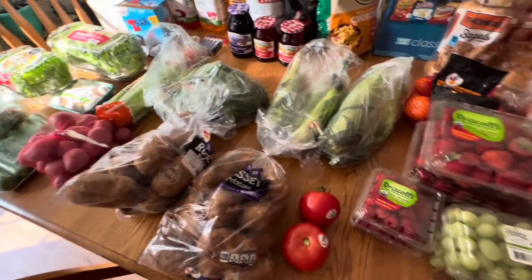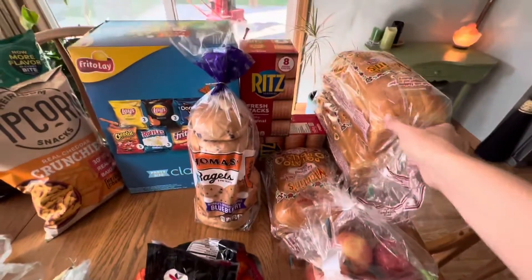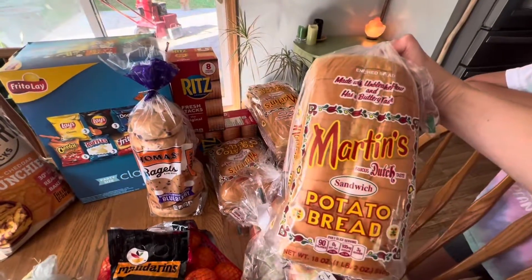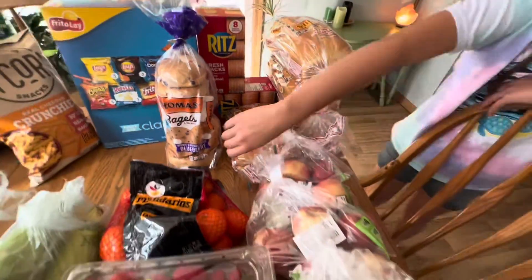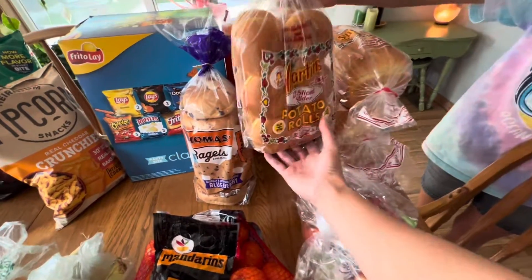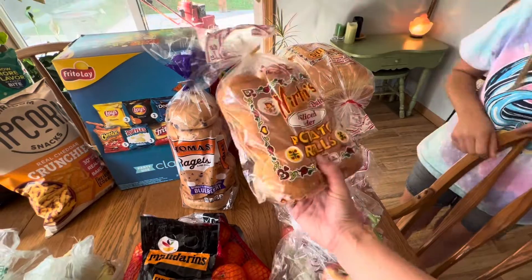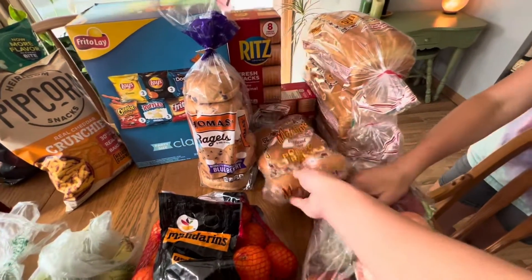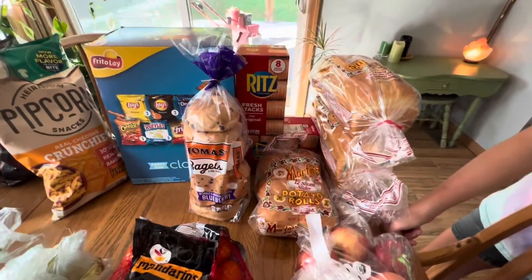We love this Martin's brand potato bread — this is like our favorite. It's not the best for you but it is so delicious. We got three loaves of that and then we also got 12-count slider buns. These are like a small hamburger bun — they're great for the kids for their lunches because the sandwiches aren't enormous. They're very kid-friendly.